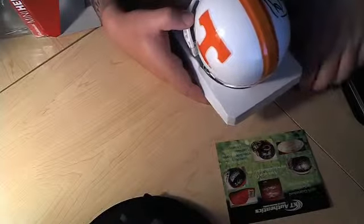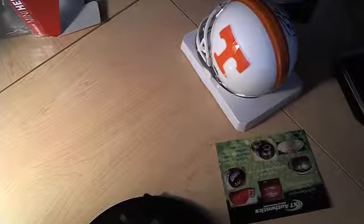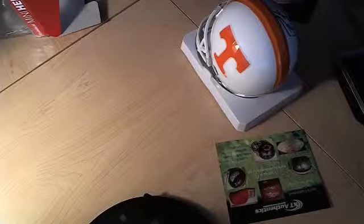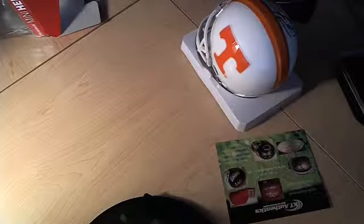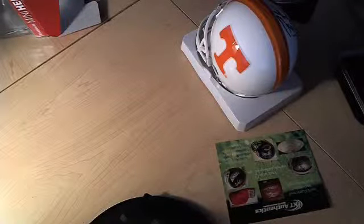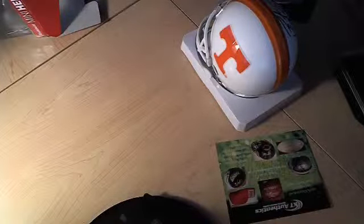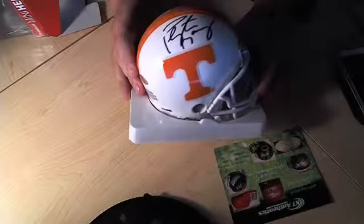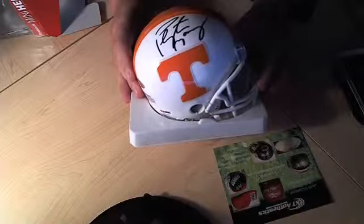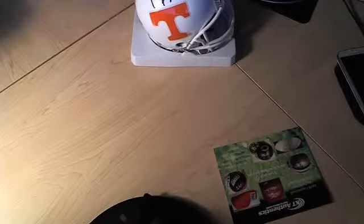This is available on KTAuthentics.com. This one retails for about $249. Two authentications — 100% authentic. That's our first one.